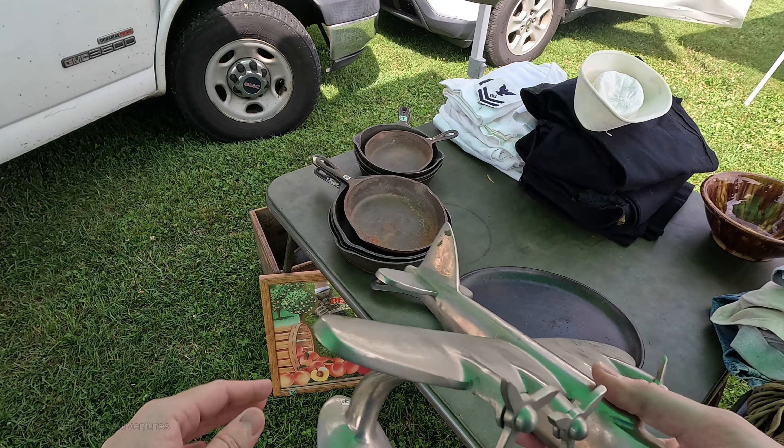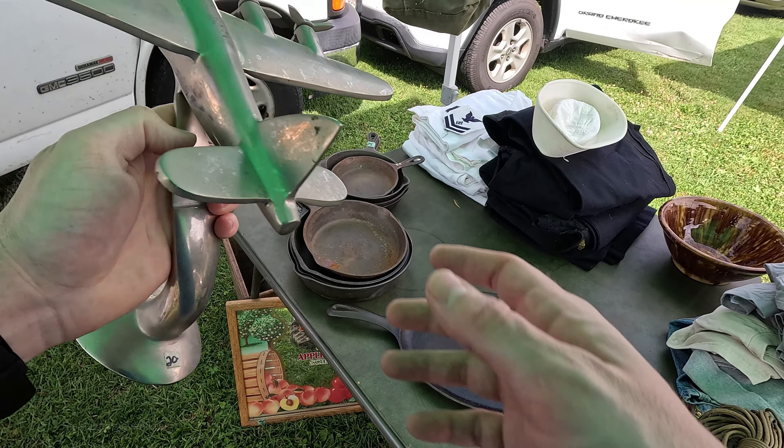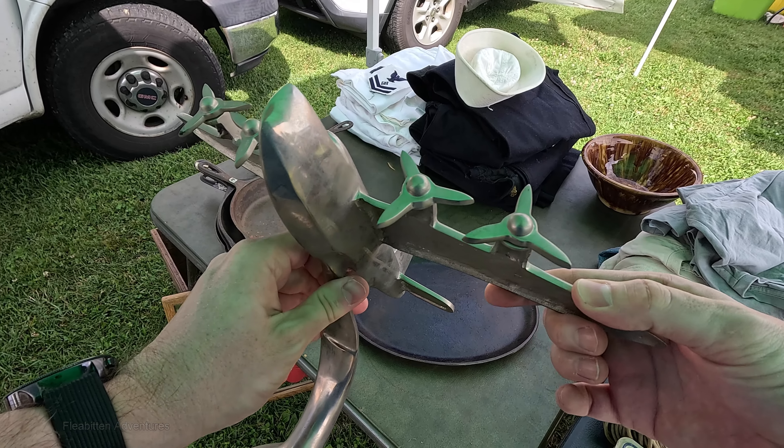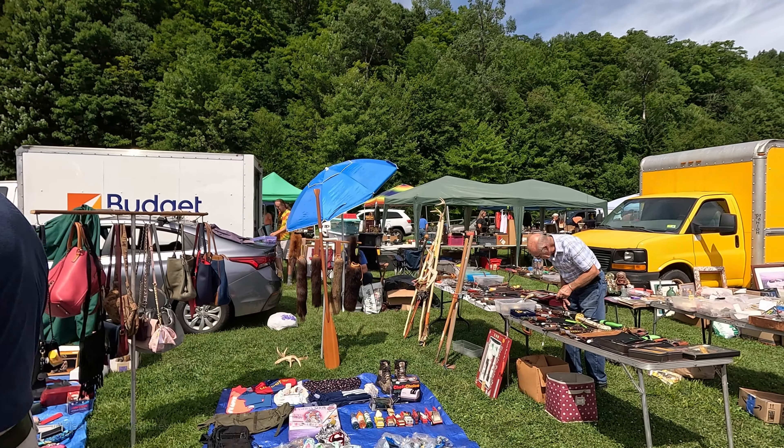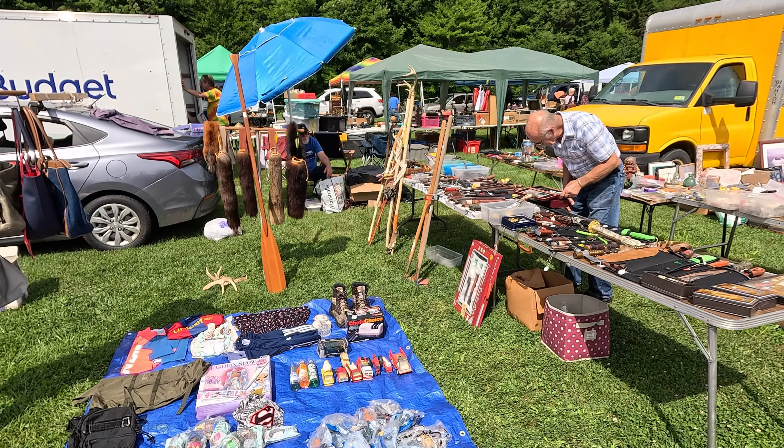I asked the seller if they had $20 on it and whether they'd take $15. They said they'd stick with $20 since they'd just put it out. So I went ahead and took it for $20. I would have preferred to pay $15, but I think $20 is fair and it's got to be worth at least that — hopefully.